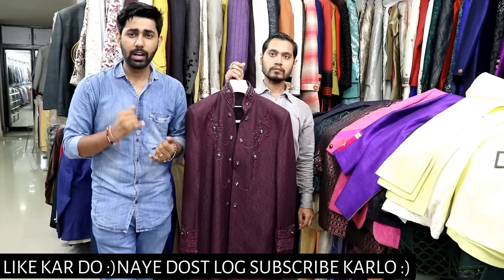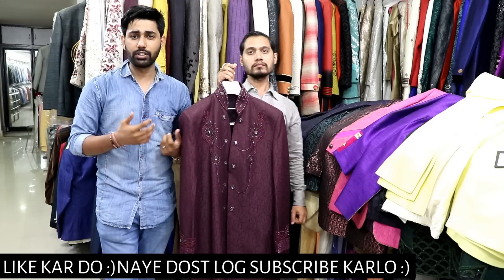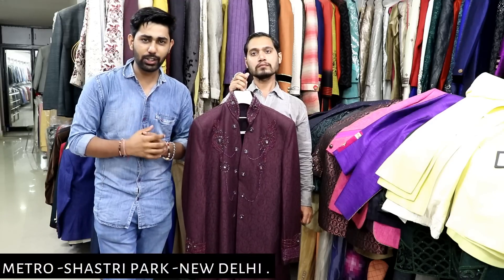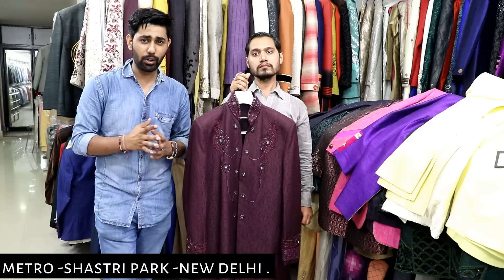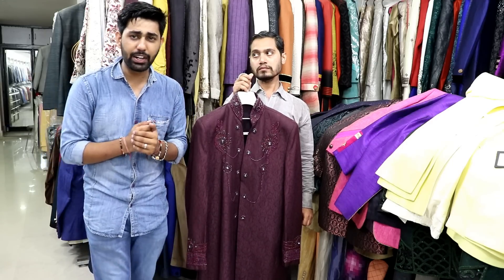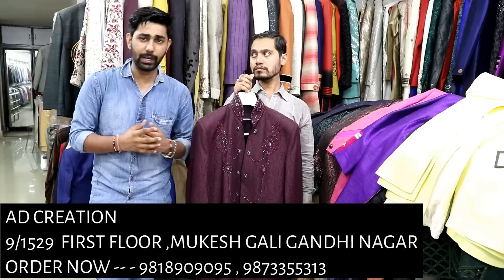Today's video I will show you the Indo-western collection. Plus, you will get a blazer and sherwani. I will try to show three things on camera. You will get a lot of variety here, and the name of the shop is AD Creation, Mukesh Gali, Gandhi Nagar.